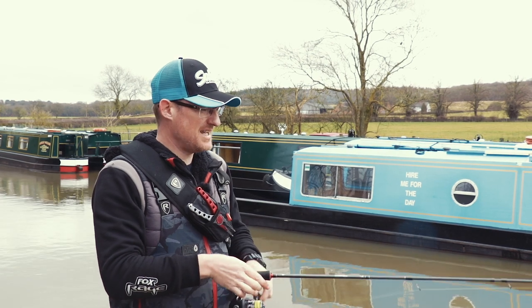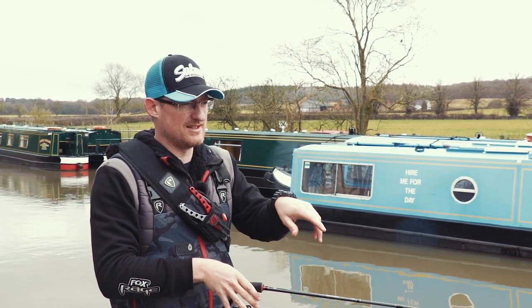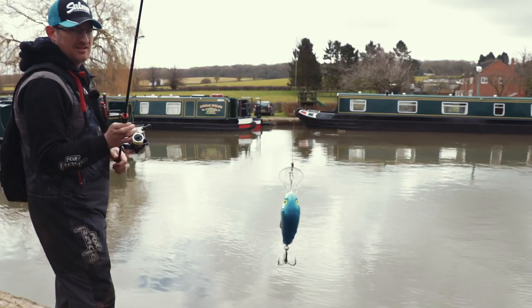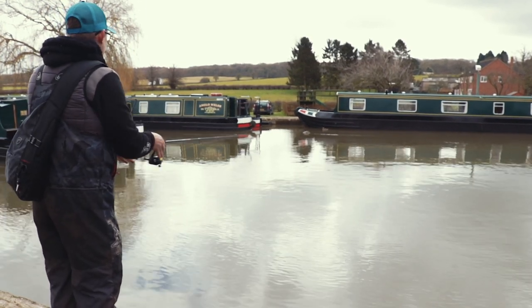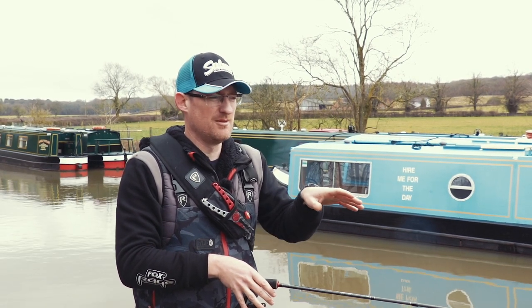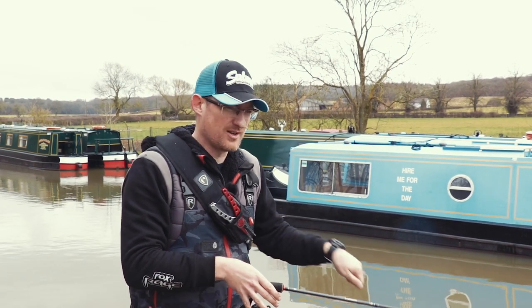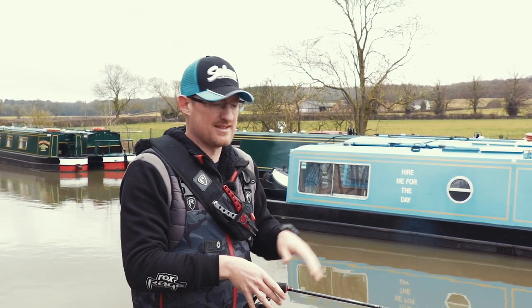It's a good length for the canal — you don't want a long rod because you're flicking between boats and it's not that wide. It's the perfect weight range for flicking these lures out. The Salmo lures I'm using today aren't that big or heavy — quite light even compared to soft plastics — so you don't want to be over-gunned. You want to get that balance right in terms of casting ability and feel, and the stiffness in the blank allows you to work the lure really well while keeping sensitivity in the tip.